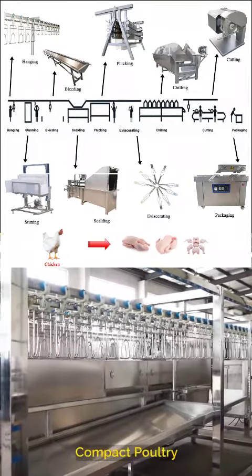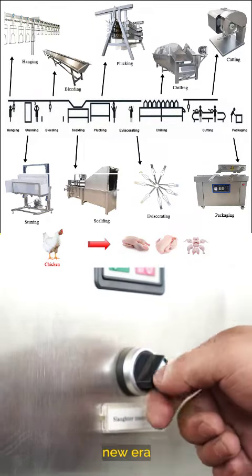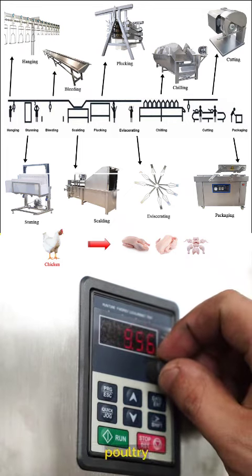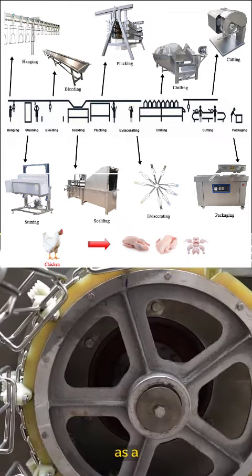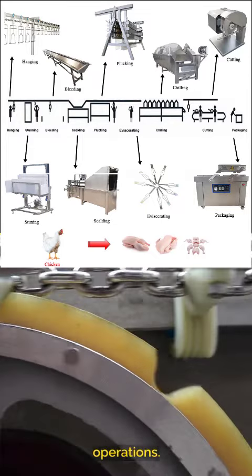Introducing the Aruz Compact Poultry Slaughter Line, the ultimate game-changer that addresses your pain points and unlocks a new era of efficiency. With over 41 years of experience as a professional manufacturer of poultry slaughtering machines, Aruz stands as a trusted name. Over 100 enterprises worldwide rely on Aruz poultry slaughtering machines for their operations.